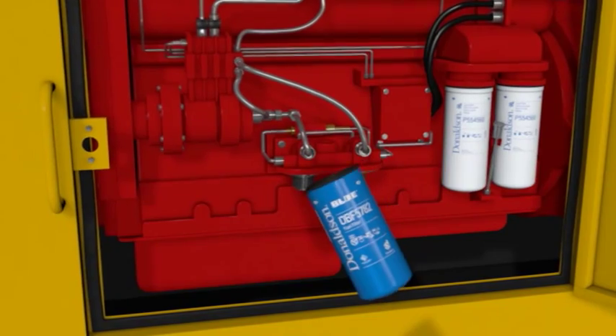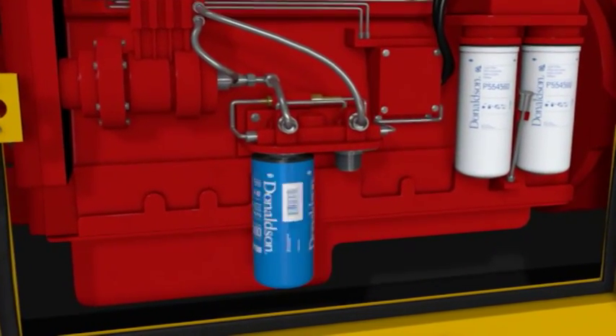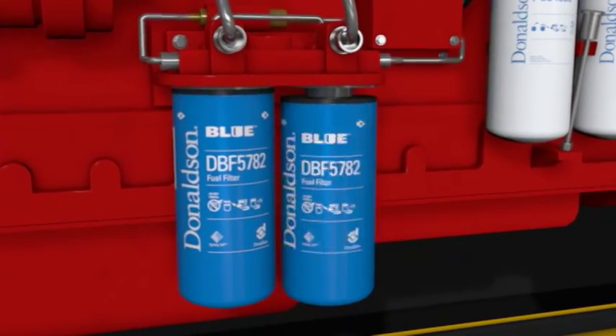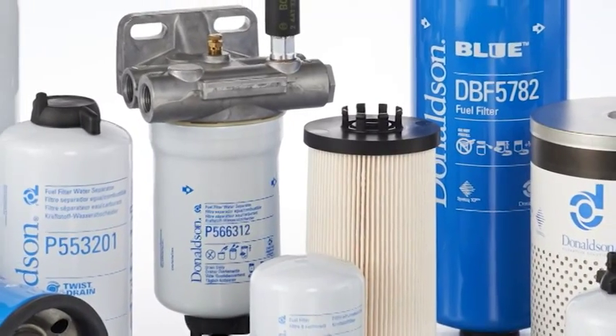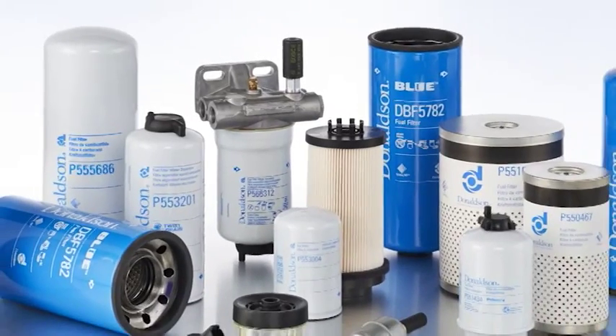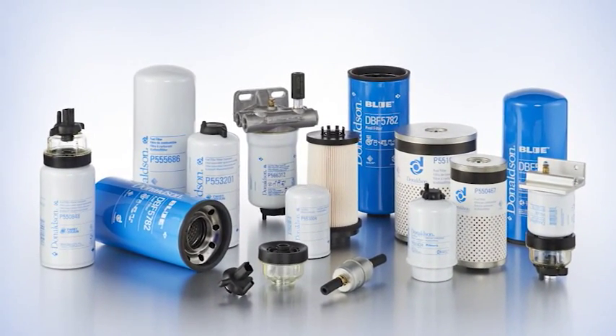Donaldson fuel filters provide clean, filtered fuel which helps prevent injector clogging and premature injector and pump wear. This, in turn, can extend the life of your engine. Our complete line of spin-on and cartridge-style filters feature innovative filtration solutions which will protect your engine components and extend the life of your engines and equipment.